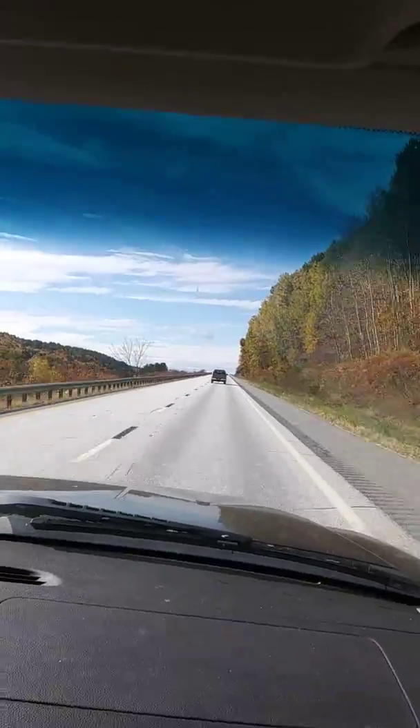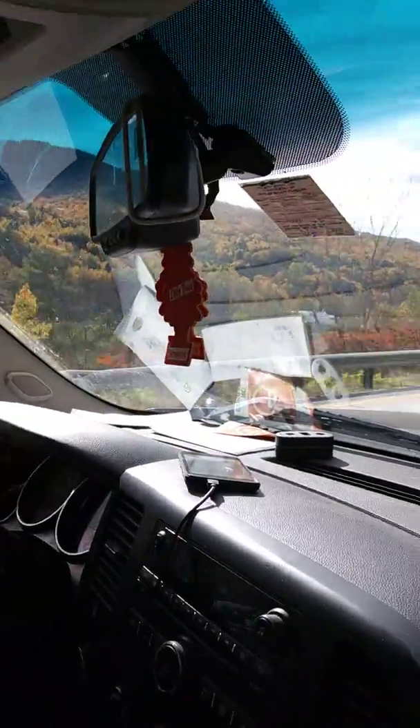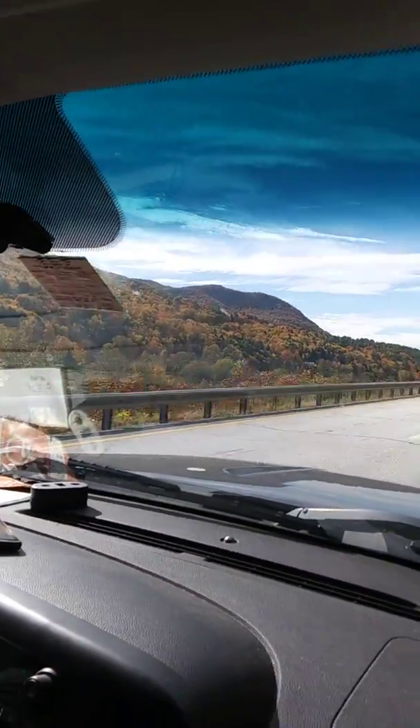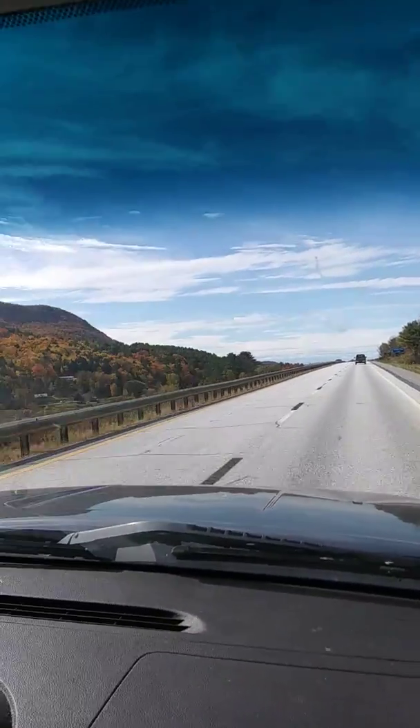Pretty soon this will be all white — there'll be no more leaves. Look at these mountains. Someone said 'my goodness, it's disgusting' — but they clarified they meant it'll be disgusting when it snows, not the mountains themselves.